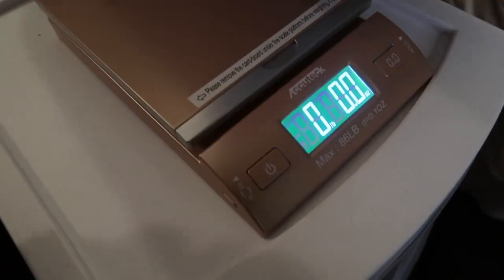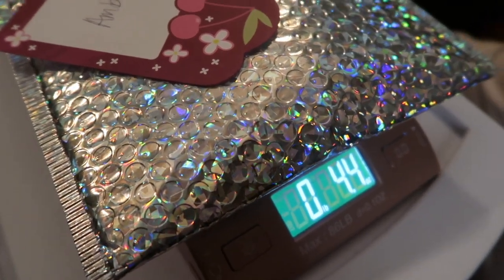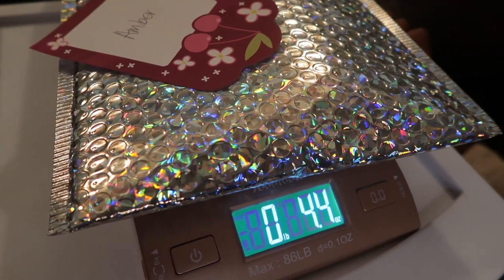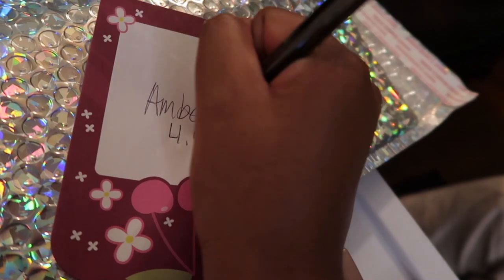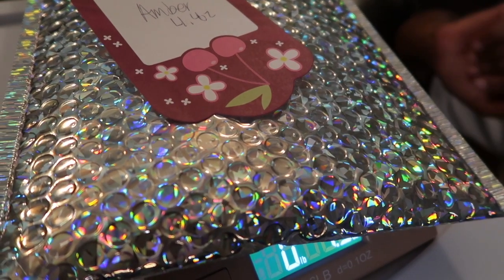To weigh it, we just put it on our scale — we got this scale from Amazon. It reads 4.4. Then I'm just gonna jot that down. We're gonna be doing the same thing for all of them.